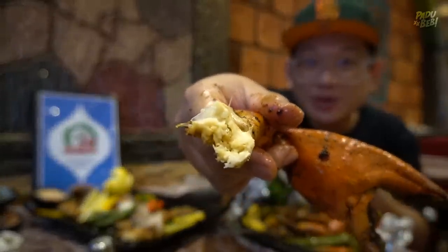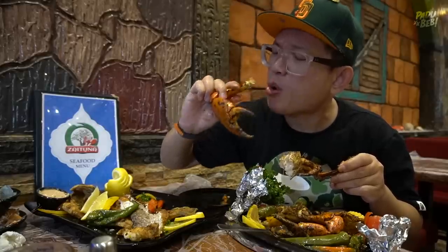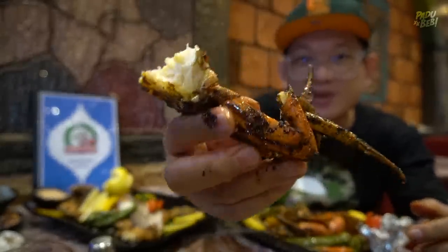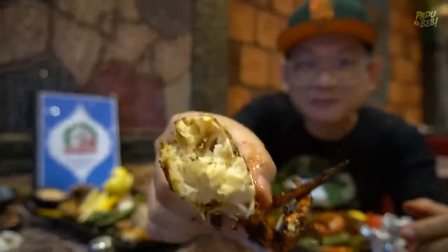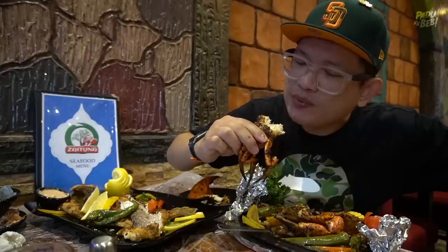Ini demi isi. Ketam ni dia orang grill dulu - nampak kesan-kesan grill tu. Lepas tu dia masak sizzling macam ni. Ketam ni pun ada lifestock kat dia punya kitchen tu. Sedap gila.